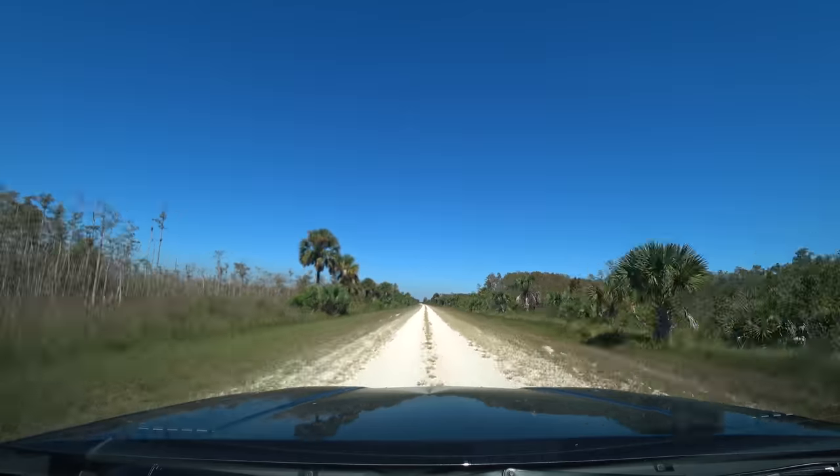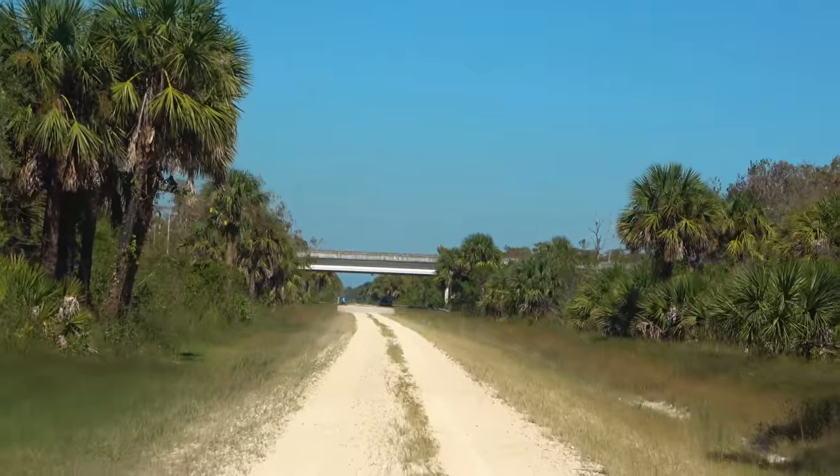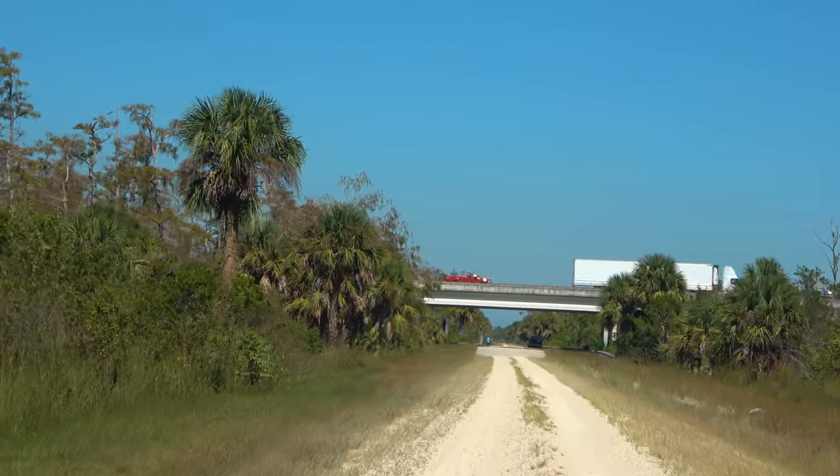The road becomes a little rougher and narrower the further north we go. And that right there, that's I-75 — the Alligator Alley — although there is no access from here.